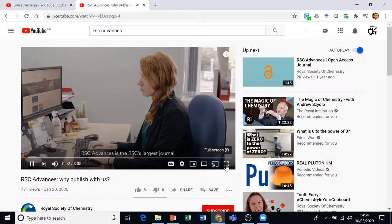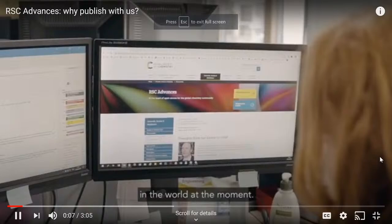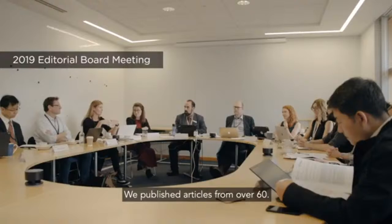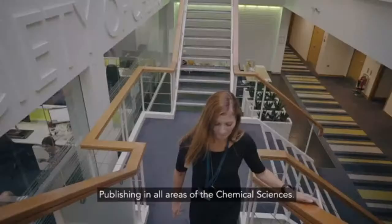RSC Advances is the RSC's largest journal. It's also the largest open access chemistry journal in the world at the moment. In 2018 we had submissions from over 80 countries and we published articles from over 60. We've got about 100 associate editors from over 30 countries across the world, so we're really a global community publishing in all areas of the chemical sciences.